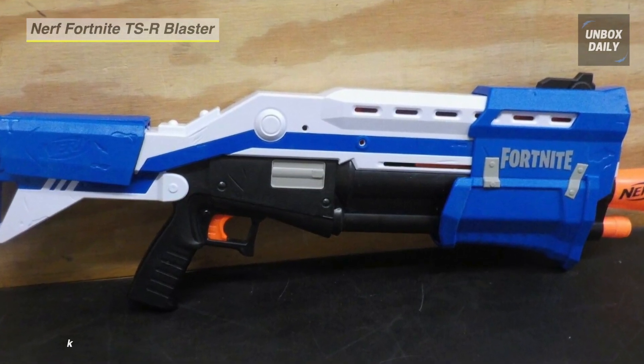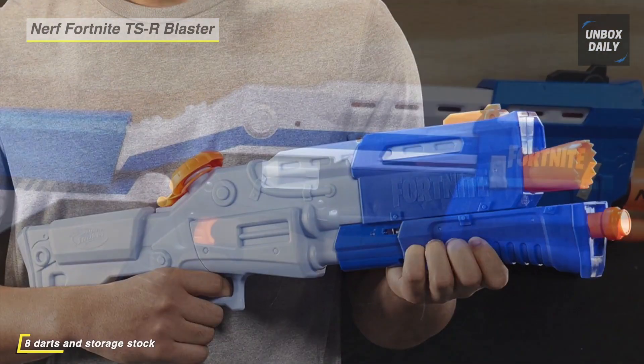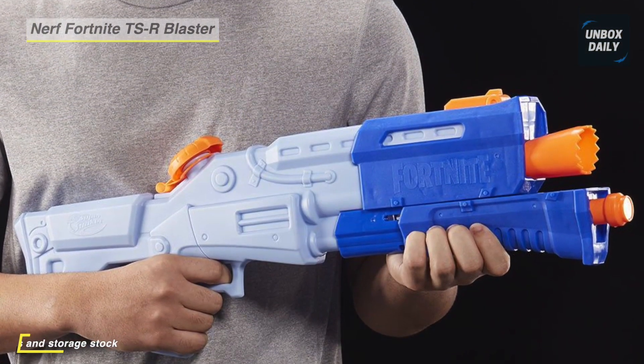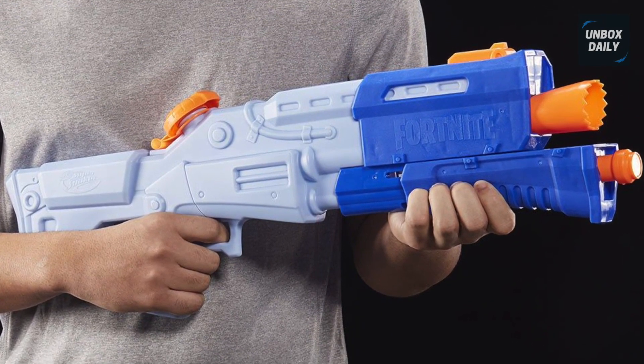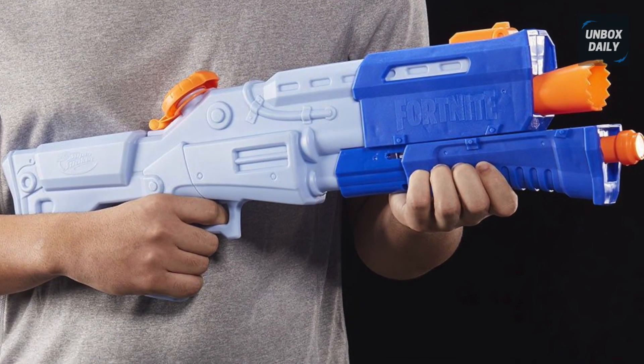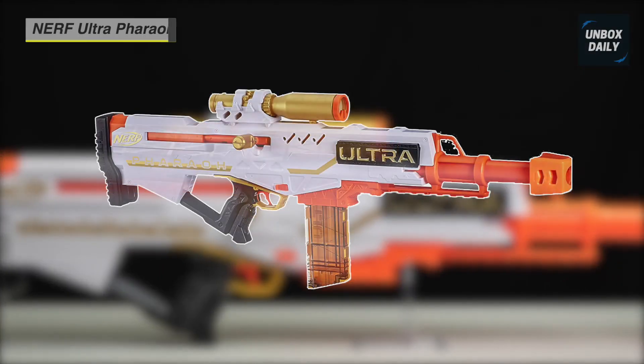This set includes eight official Nerf Mega darts — enough to load the blaster and give backup firepower for great indoor and outdoor Fortnite action.